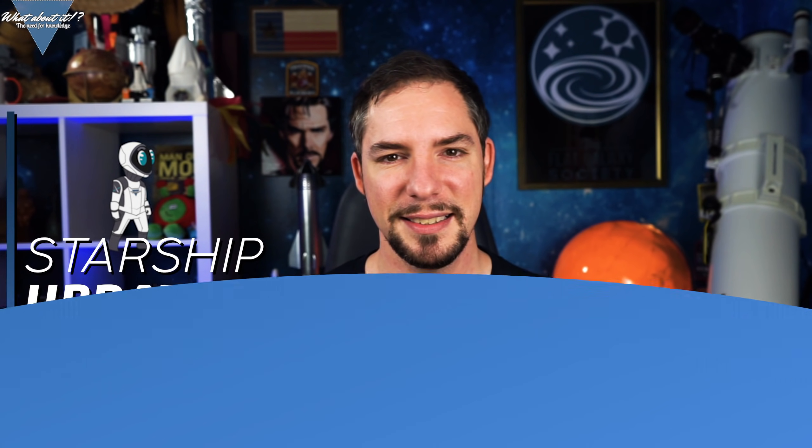Starship Updates. SpaceX is unique to say the least. Before them, a launch provider mainly stood for rocket launches. SpaceX brought in a whole new element of excitement. If I had to name one aspect I associate SpaceX with, it wouldn't be rockets or launches — it would be advancement. Every single project they are running is advancement. Falcon 9 and Heavy advancing in reusability and launch costs, Crew Dragon advancing crewed flight, Starlink advancing the internet, and Starship? Yeah, Starship is something special.